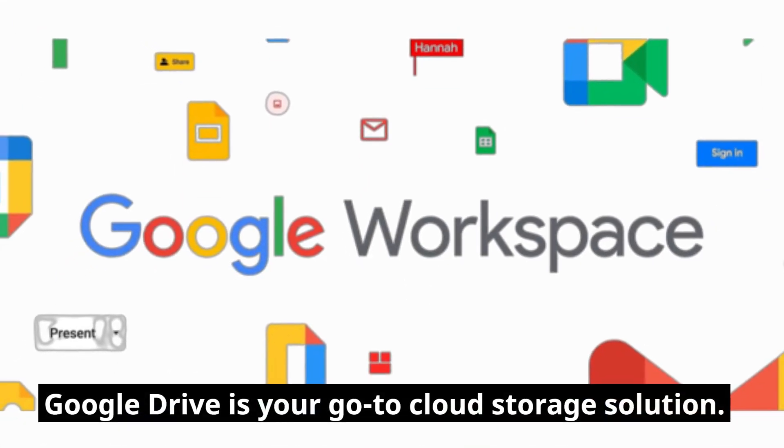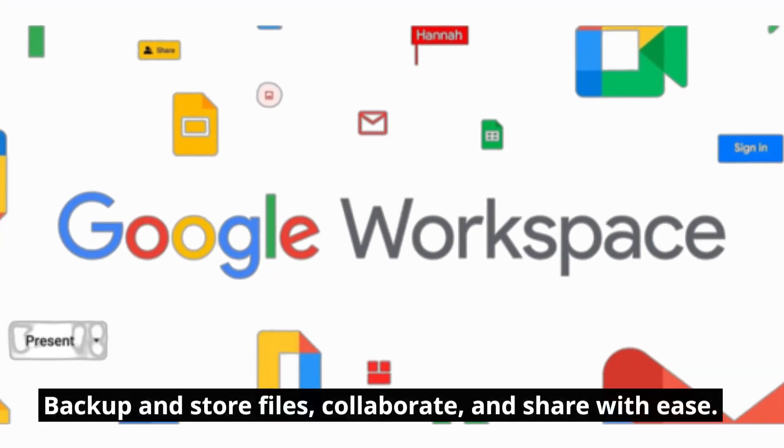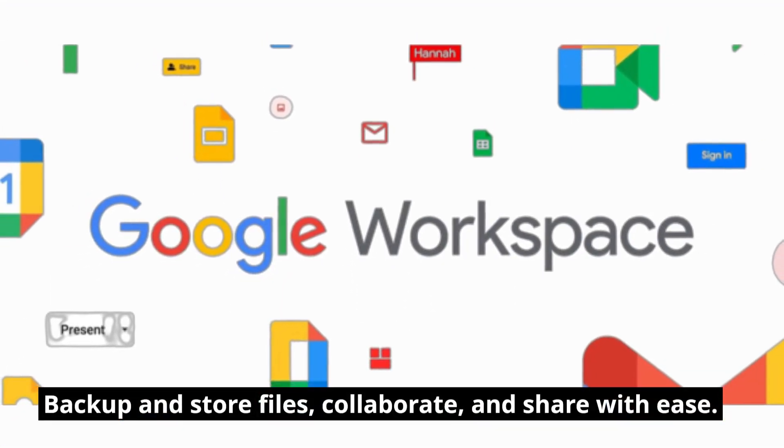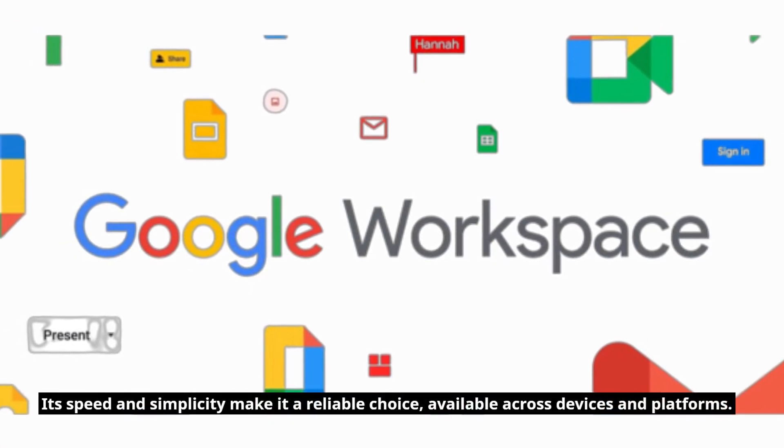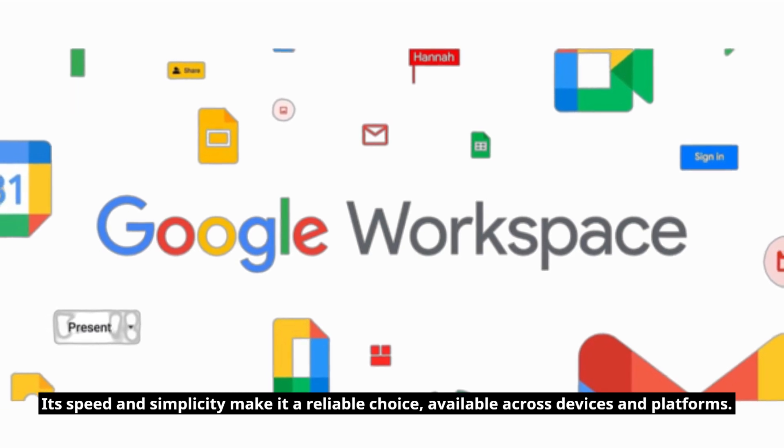Google Drive is your go-to cloud storage solution. Backup and store files, collaborate, and share with ease. Its speed and simplicity make it a reliable choice, available across devices and platforms.